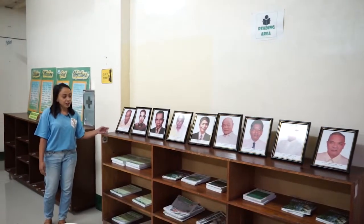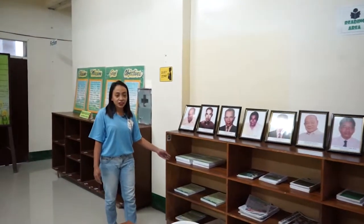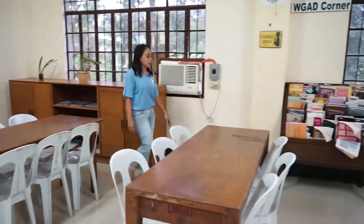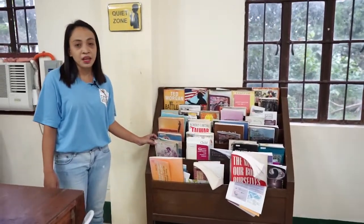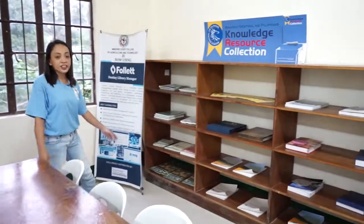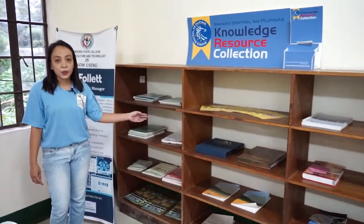This is the Minskat Corner with displays of Minskat administrators and presidents, including the founder. Minskat publications such as research journals, newsletters, and yearbooks are kept here. At this corner, you can find references on women and gender. At this corner is the Banco Central ng Pilipinas Knowledge Resource Network, where Minskat was one of the recipients of their collections.